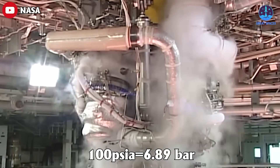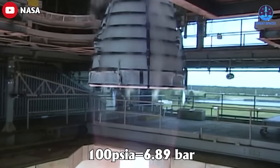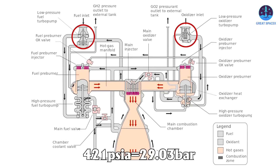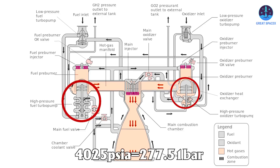RS-25 has 100 PSIA (6.89 bar) inlet pressure from the tank. The LP pump raises it to 421 PSIA (29.03 bar), and the HP pump further raises it to 4,025 PSIA (277.51 bar).